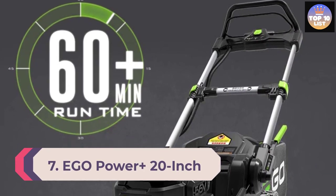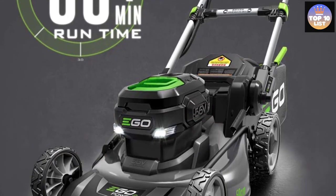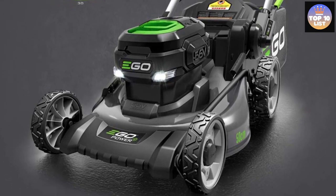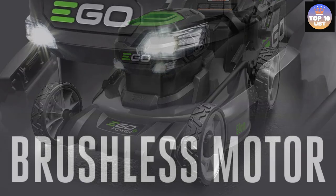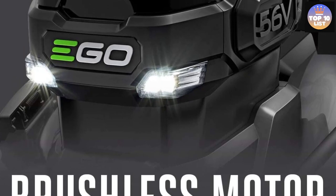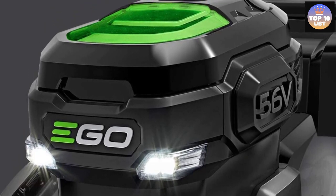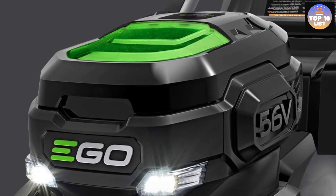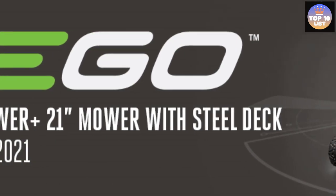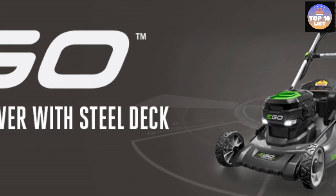Number 7: EGO Power+ 20-Inch 56-Volt Lithium-Ion Cordless Lawn Mower. EGO Power+ offers some of the most premium lawn mower options out there. This EGO Power+ lawn mower comes with an included battery kit — a 56-volt lithium-ion battery that can be easily charged using the included charger. You get a battery life of up to 55 minutes on battery power, and just like other electric mowers it features a push-start button.